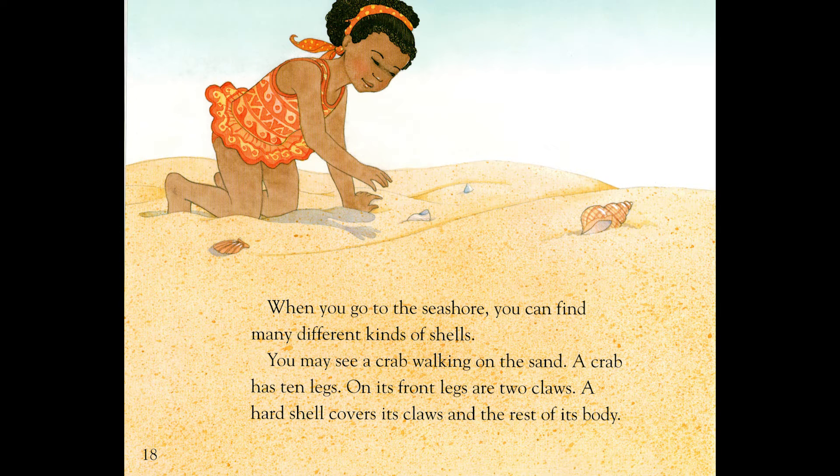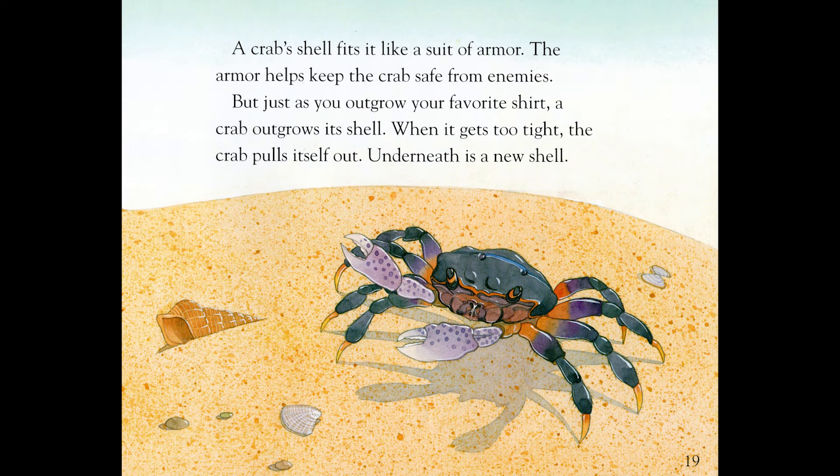When you go to the seashore, you can find many different kinds of shells. You may see a crab walking on the sand. A crab has ten legs. On its front legs are two claws. A hard shell covers its claws and the rest of its body. A crab's shell fits it like a suit of armor. The armor helps keep the crab safe from enemies. But, just as you outgrow your favorite shirt, a crab outgrows its shell. When it gets too tight, the crab pulls itself out. Underneath is a new shell.